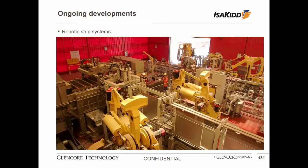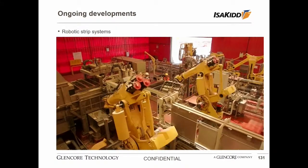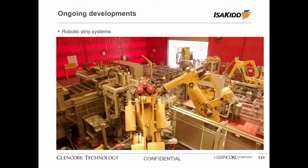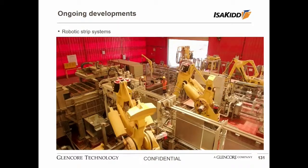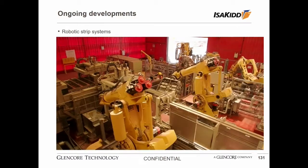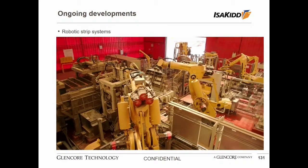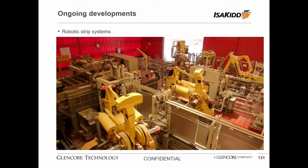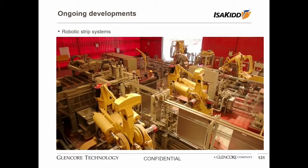Thank you very much — a very informative overview of the refinery and of the electrode handling system. I'd just like to finish by showing an example of our latest electrode handling system using the robotic stripping that Noel mentioned. We incorporated the robots with the patented wedge system — you can see that it's actually the wedge stripping the copper from the stainless steel blades. By using the wedges we're minimising the mechanical impacts of the stripping process on the stainless steel blade of the cathode plate, which will give us the longest possible life of the stainless steel blade and thereby improve the efficiency of the operation.